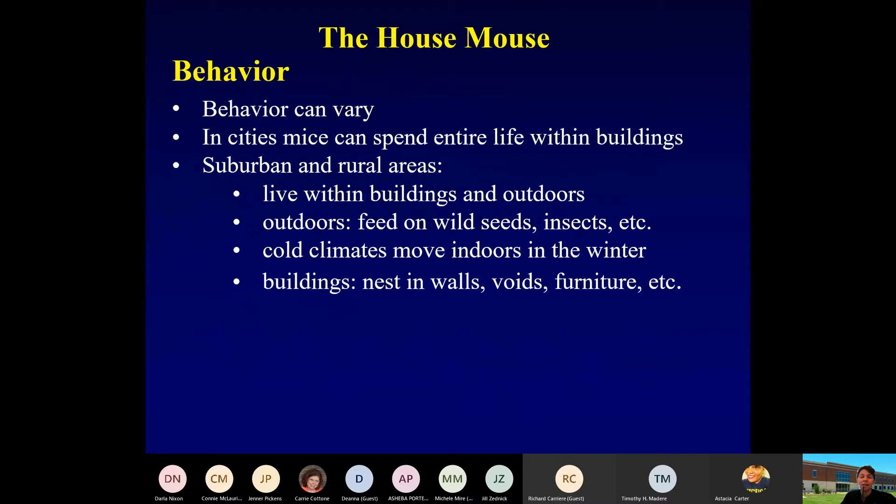In the wild, house mice live around six months to a year. Disease, predation, and other factors cut their lives short. Behavior can vary — in an apartment or large home, these animals can spend their entire lifetime within that property. In suburban and rural areas, they live outdoors as well as indoors. They're omnivores, feeding on wild seeds, insects, and slugs. In buildings, they will nest in voids, walls, and furniture as well.